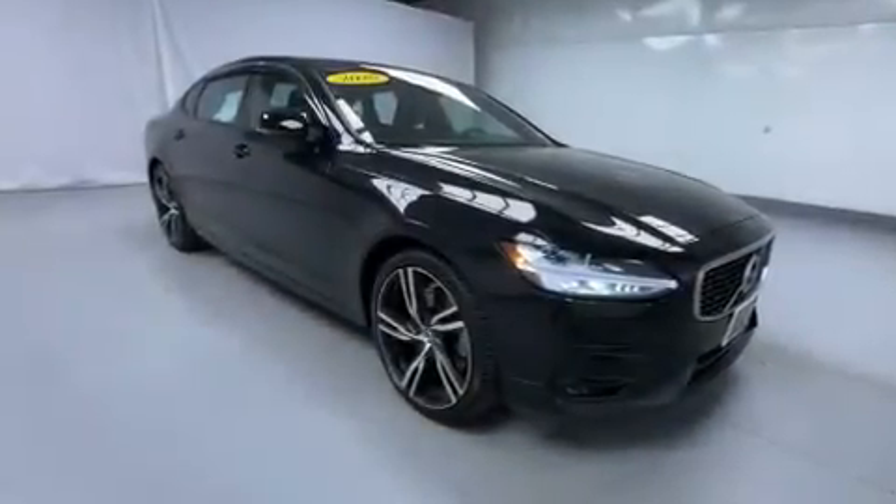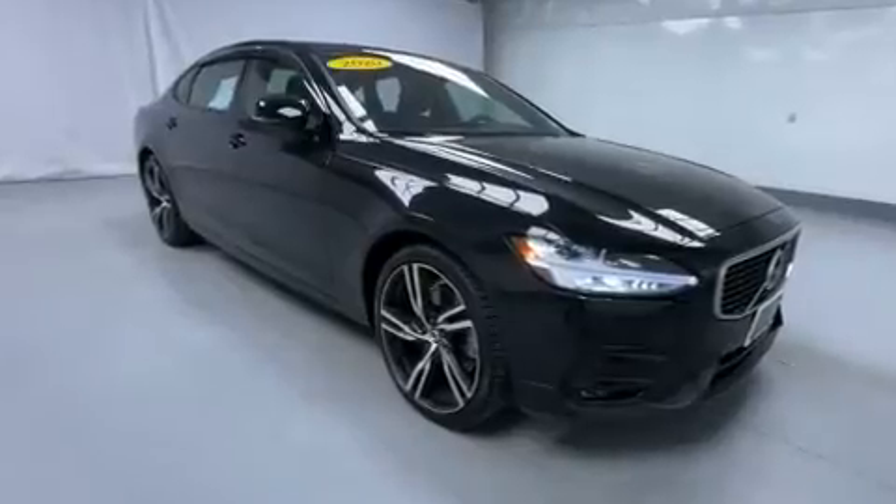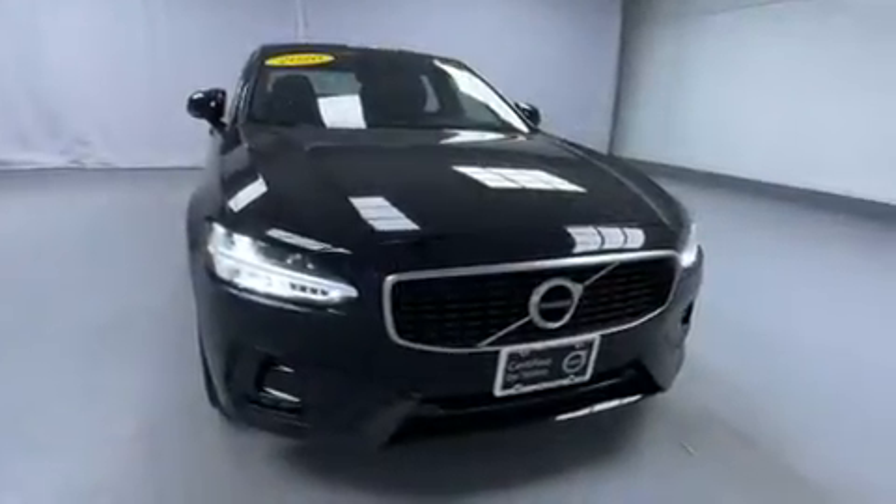Get excited about the 2020 Volvo S90. With just over 20,000 miles on the odometer, this four-door sedan prioritizes comfort, safety, and convenience.